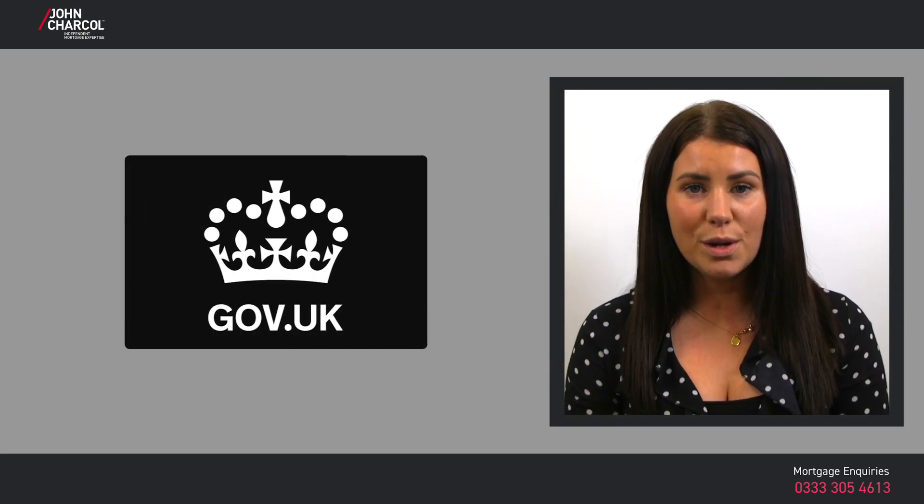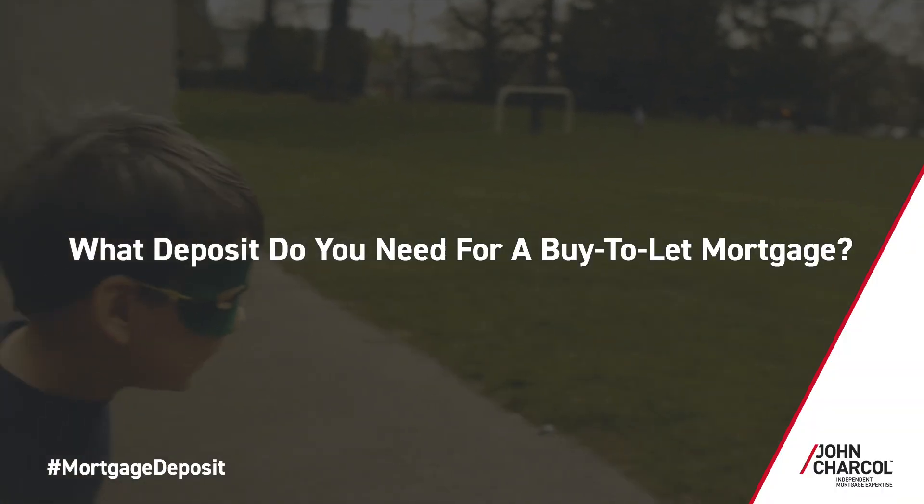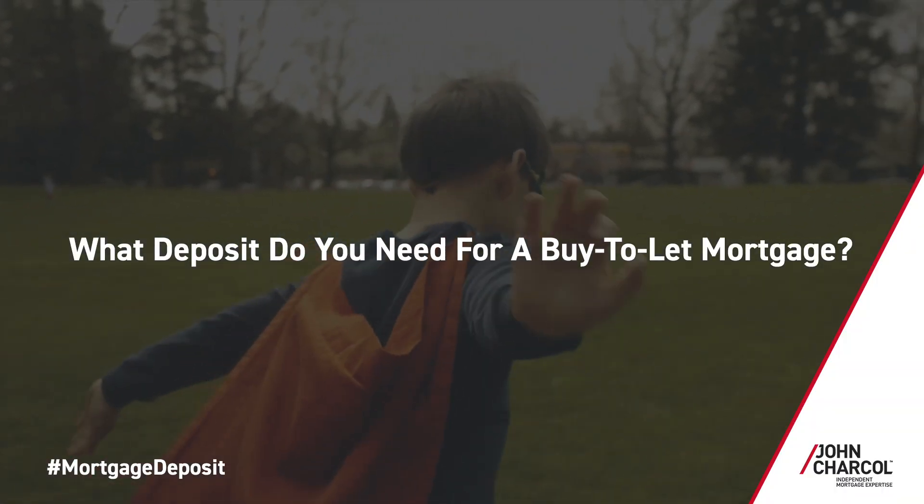The government also offers multiple help-to-buy schemes, which aim to help first-time buyers and previous owners who are struggling to save enough for a deposit on a house or flat. Buy-to-let properties are slightly risky investments for lenders, so rates for buy-to-let mortgages are higher and lenders often require a larger minimum deposit — usually at least 25% to 40% of the property value.